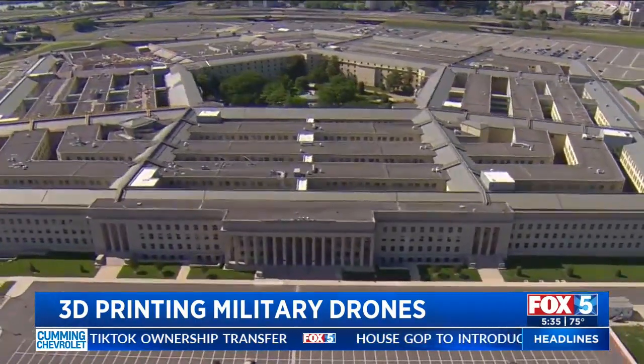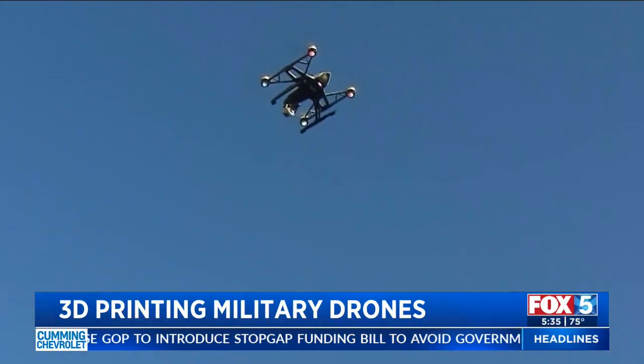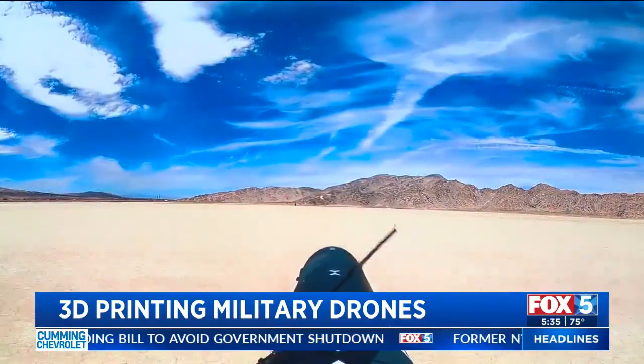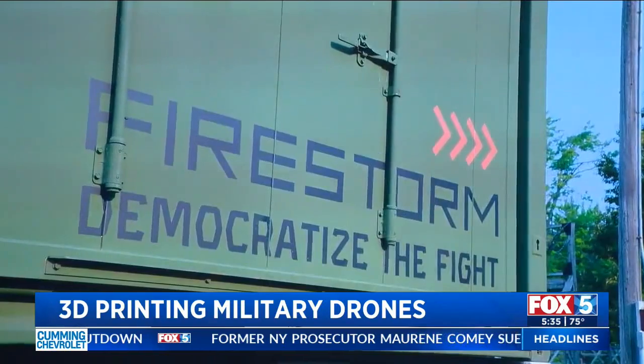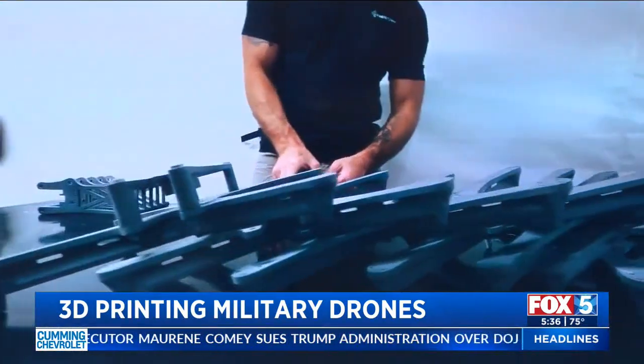A July memo from the Secretary of War warned that US drone production is falling behind rival nations, slowed by regulatory barriers. Meiji says they have over a hundred million dollars of contracts with different parts of the Department of War, and that their technology is already being used on the battlefield in Ukraine.